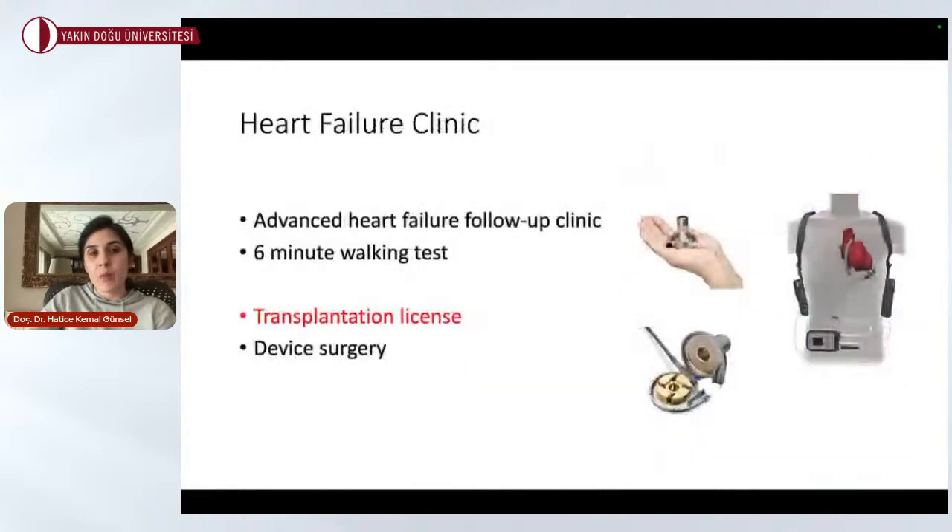In our cardiology clinic, we also have a dedicated heart failure clinic with advanced follow-up for these patients, including six-minute walk tests. We are a hospital with a cardiac transplantation license and perform device surgeries such as HeartMate and HeartWare implantations. We are the only clinic on the island — serving both the north and south of Cyprus — that follows patients with left ventricular assist devices and patients who need heart transplantation.